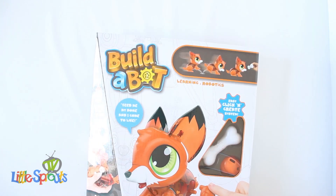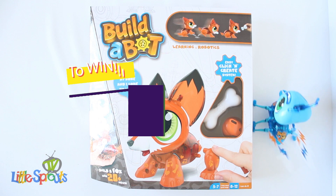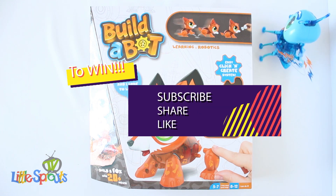To win this awesome Fox BuilderBot, please like, share and subscribe. More competition details are coming soon.